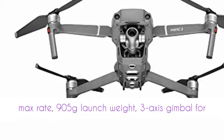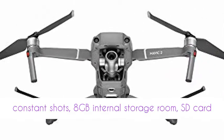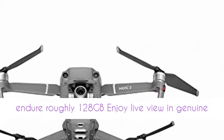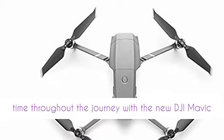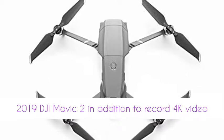DJI Mavic 2 has up to 31 minutes journey time, 44 miles per hour max rate, 905 grams launch weight, three axis gimbal for constant shots, 8GB internal storage with SD card support up to 128GB.